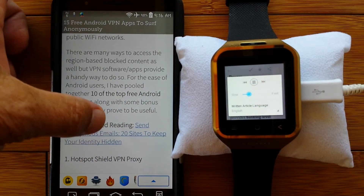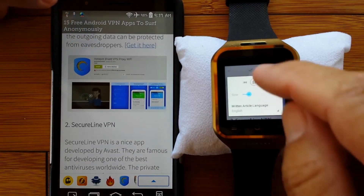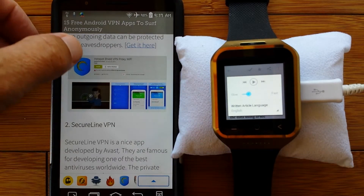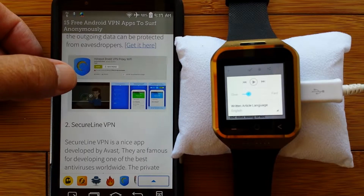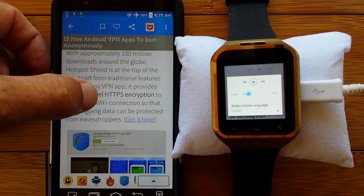Number one: Hotspot Shield VPN proxy. With approximately 330 million downloads around the globe, Hotspot Shield is at the top of the list. Apart from traditional features found in any VPN app, it provides banking-level HTTPS encryption to secure the Wi-Fi connection so that the outgoing data can be protected from eavesdroppers. That's the most popular one in the world, it sounds like - it must be something that a lot of people use. It's got really high-level encryption capability.